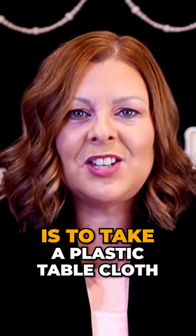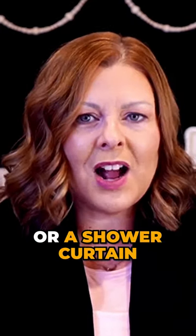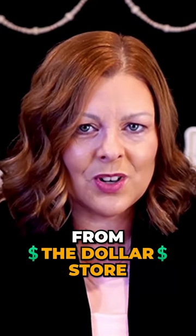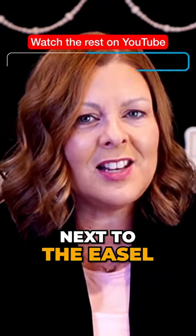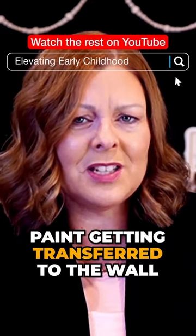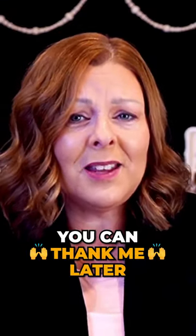One of my pro tips is to take a plastic tablecloth or a shower curtain from the dollar store — nothing fancy. But if your easel is near a wall, put that sucker up on the wall next to the easel so you don't have to worry about paint getting transferred to the wall. You can thank me later.